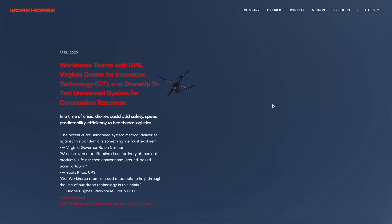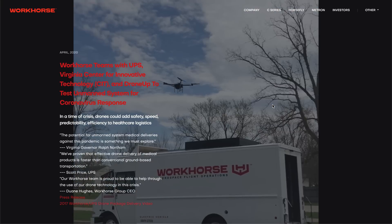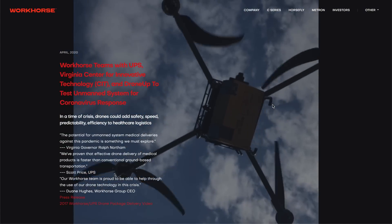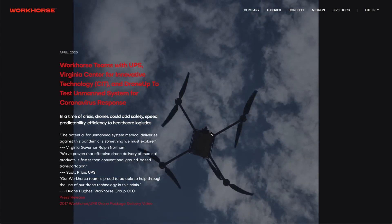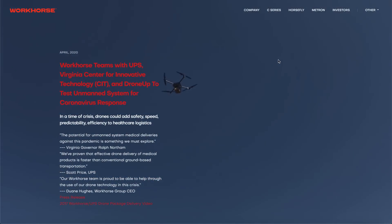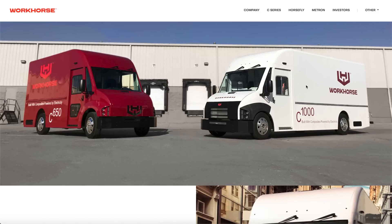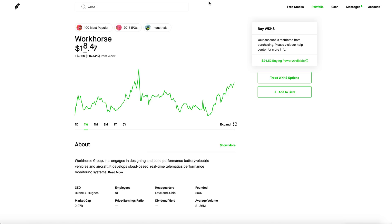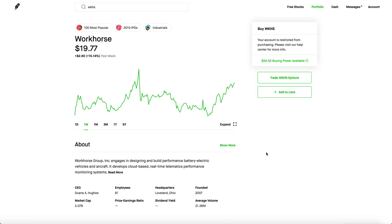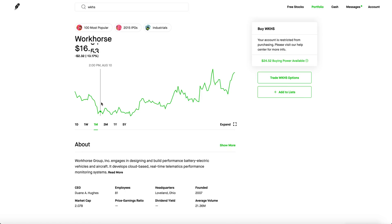Drone delivery has been big lately, with Amazon getting FAA approval for drone delivery in very rural areas for packages under five pounds. You can clearly see drone delivery is going in a whole new direction. Workhorse makes some of the finest electric trucks, and with the drone initiative it's even more apparent they're serious about the logistics world. The reason this stock didn't plummet like Tesla and the rest of the tech sector, even though it's an EV company, is because they have a factory and virtually no competition.